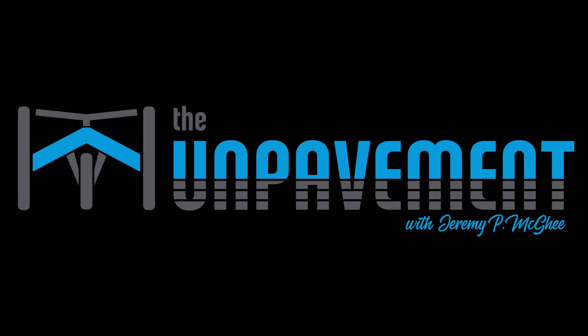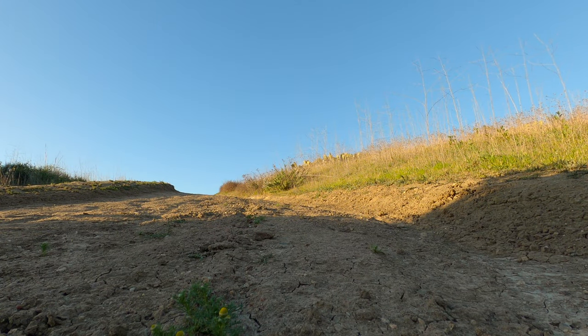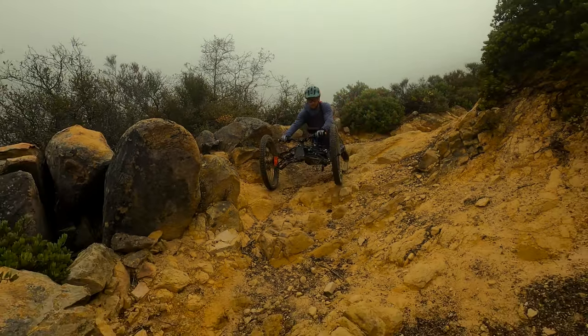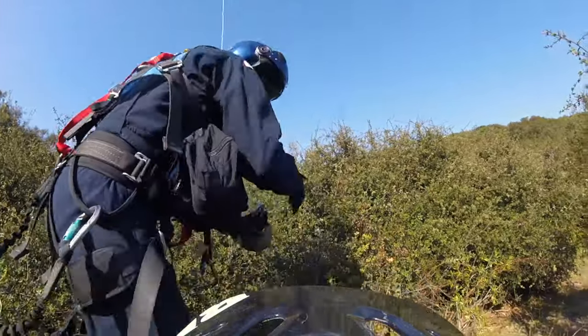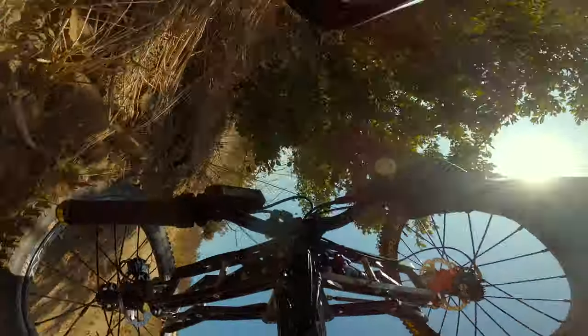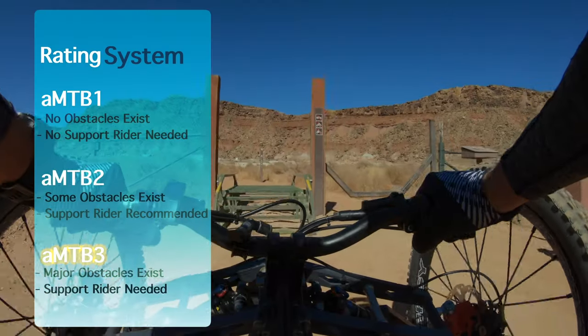There are seven things that I changed over the past two years that made a big difference. Welcome to the Unpavement. I'm Jeremy McGee and I'm a paraplegic. I've got a sweet mountain bike that gets me out on the trail, but I've gotten into trouble with it out there. So I'm on a mission to document trails for adaptive riders.